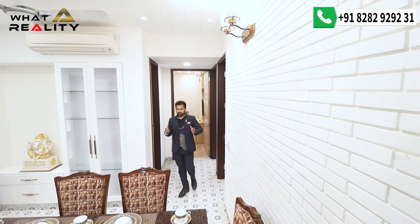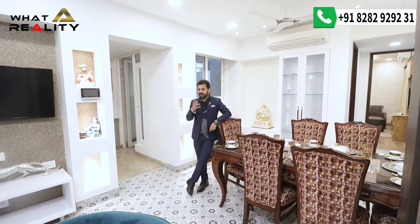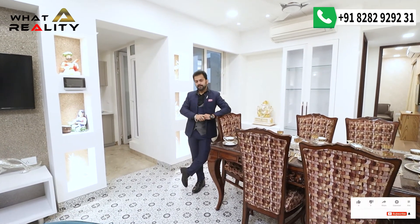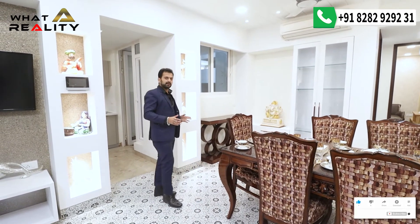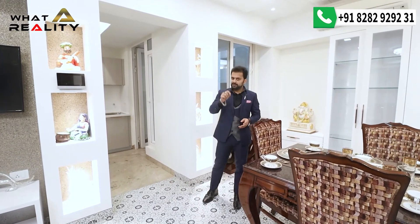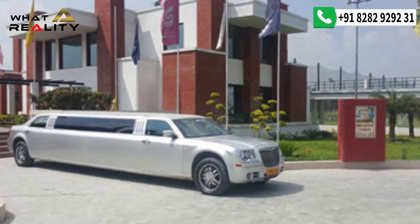Apart from the apartment itself, let me briefly describe the township. Beverly Golf Avenue is an 11-storey high-rise building spread across a total of 7 acres, which includes a generous green area alongside the construction. Within the township there is a clubhouse with all amenities, and you also have access to the adjacent golf range clubhouse — making it a truly well-rounded community.